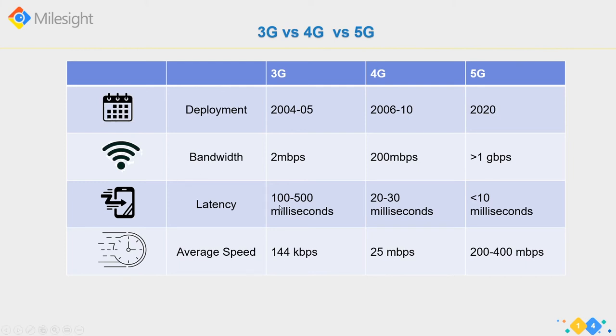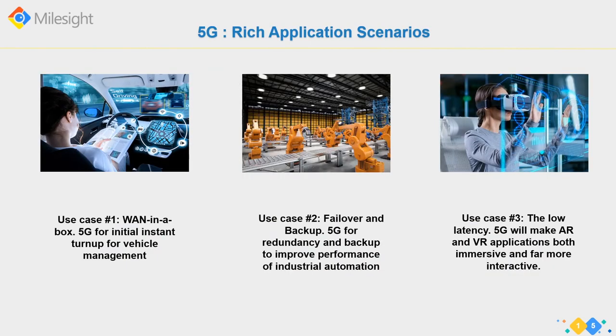5G is being deployed now, opening up exciting new opportunities across various industries. The most important use cases identified include vehicles, immersive entertainment, and industrial robotics.